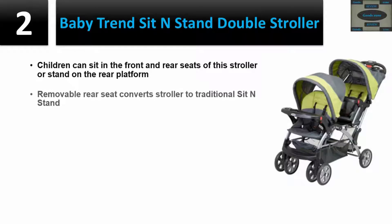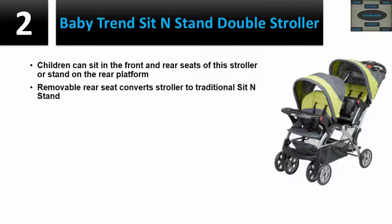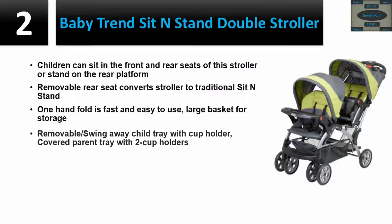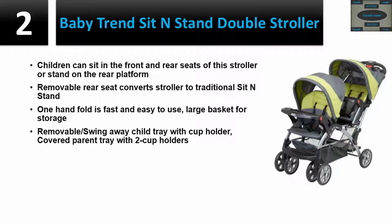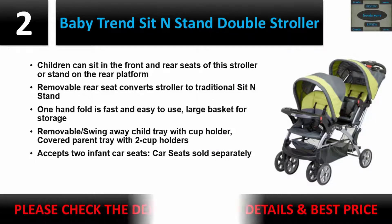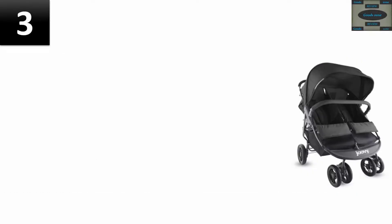Removable rear seat converts stroller to traditional sit and stand. One-hand fold is fast and easy to use. Large basket for storage, removable swing-away child tray with cup holder, covered parent tray with two cup holders. Accepts two infant car seats, sold separately. Please check the description for details and best price.